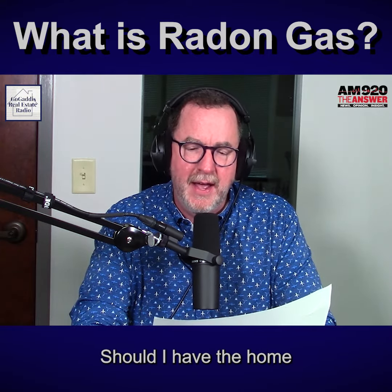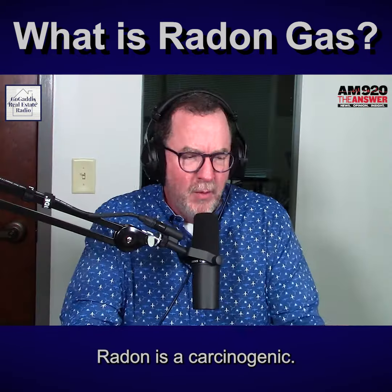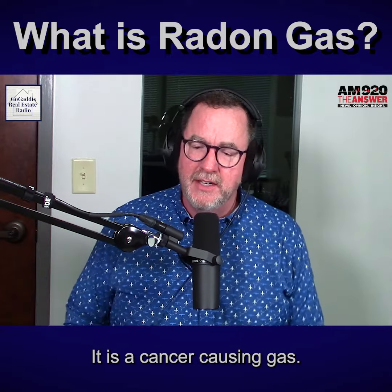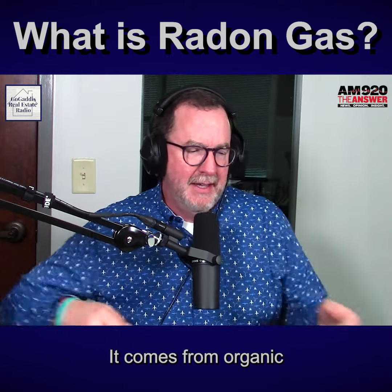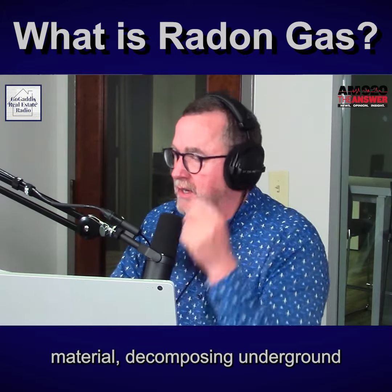Should I have the home I'm purchasing tested or inspected for radon? If radon is found, what can be done to clean it up? Radon is a carcinogen — it is a cancer-causing gas. It comes from organic material decomposing underground.